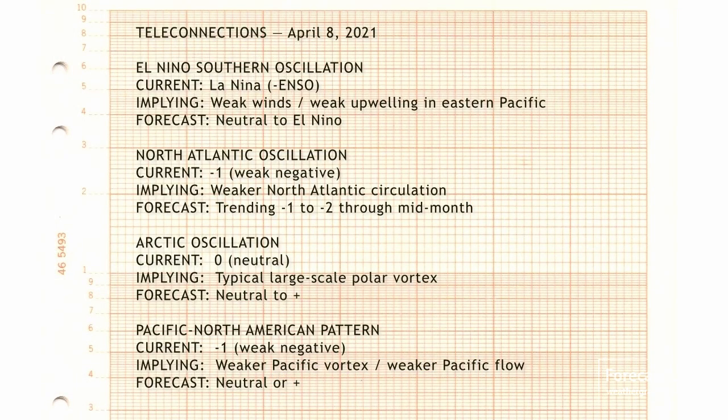The teleconnections — maybe this is something we can do once a week, going over the indices and global scale patterns. We are in a weak La Nina pattern. It's going to be flipping over probably to El Nino by the start of summer, and all the other oscillations indicate weak vortices. When we have weak vortices, we have weak prevailing westerlies, which allows cold air to ooze southward from Canada, as we've been seeing over the past week or so.